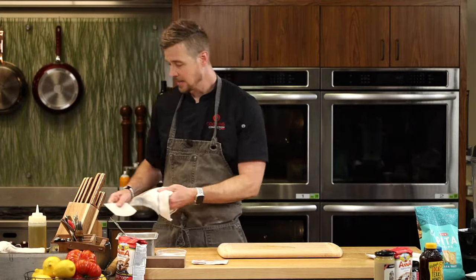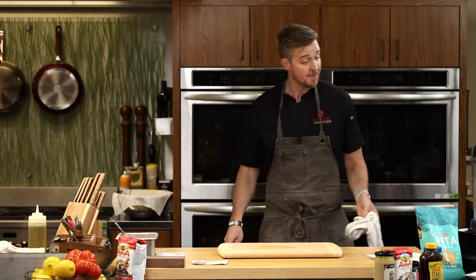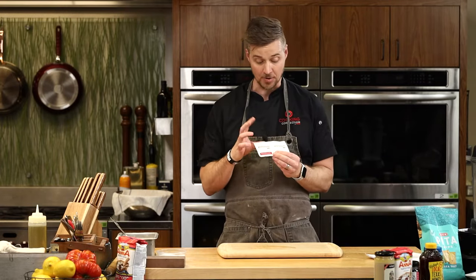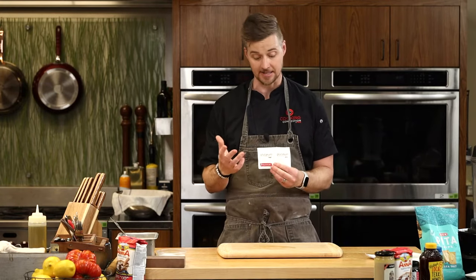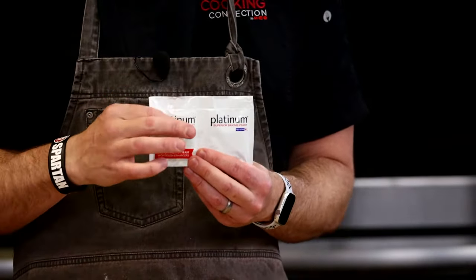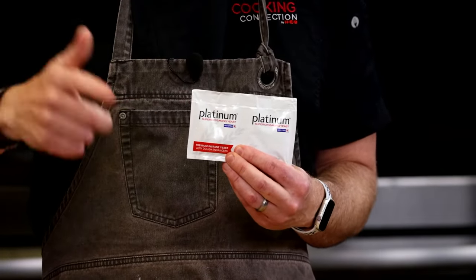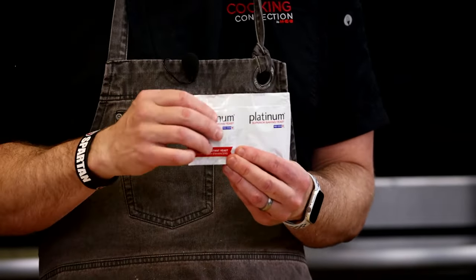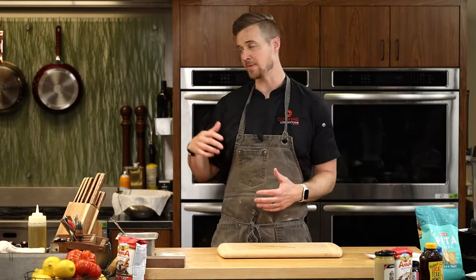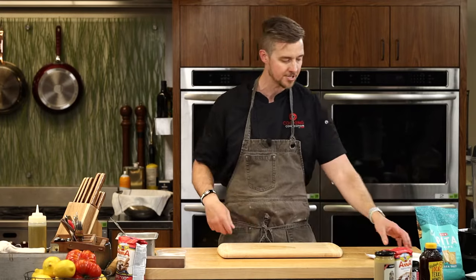I'm going to let the dough sit for 30 minutes — we'll check on it then. Everything was room temperature so we should see a little something. I'm using platinum yeast. There's regular red star dry yeast, which is fine, but when I'm using a higher fat dough — like with full fat yogurt — I like to use platinum yeast, especially with doughs that have a lot of butter or eggs. It gives it a little more power as it's ramping up. So with the full fat yogurt and a little olive oil, I want to make sure it has enough coverage to get going.